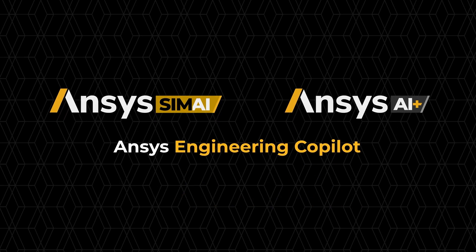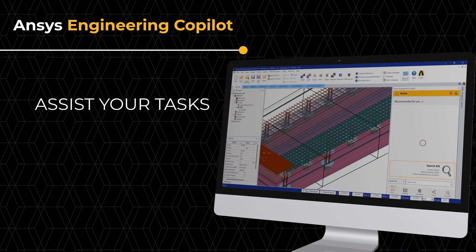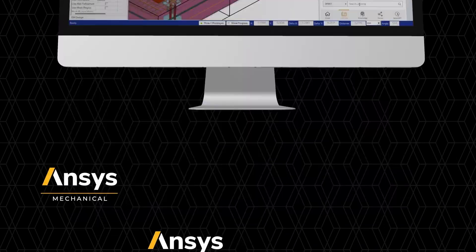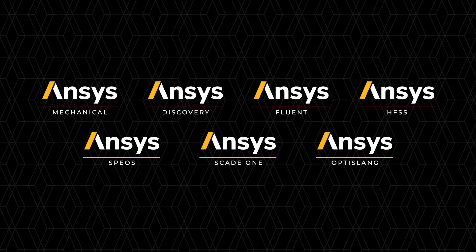Thirdly, ANSYS Engineering Co-Pilot is an AI-powered multifunctional virtual assistant making simulation easy for everyone, available directly across many of ANSYS's key solvers.